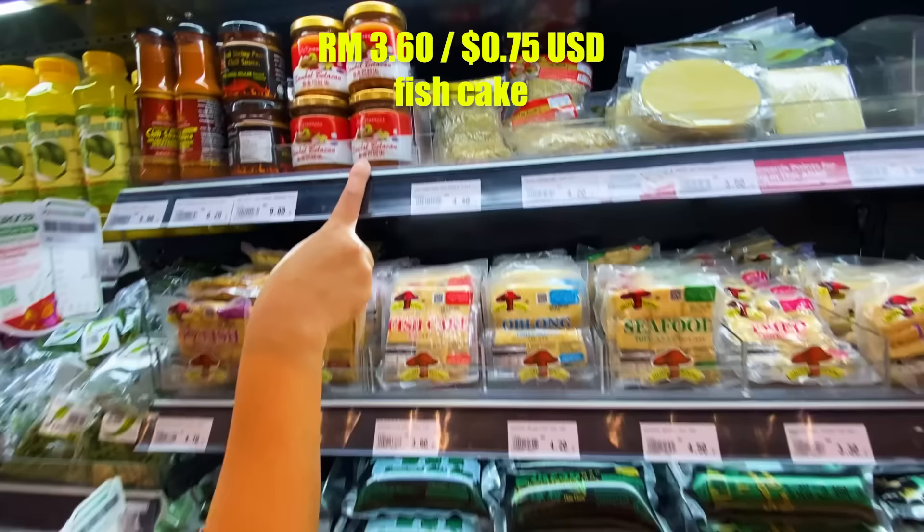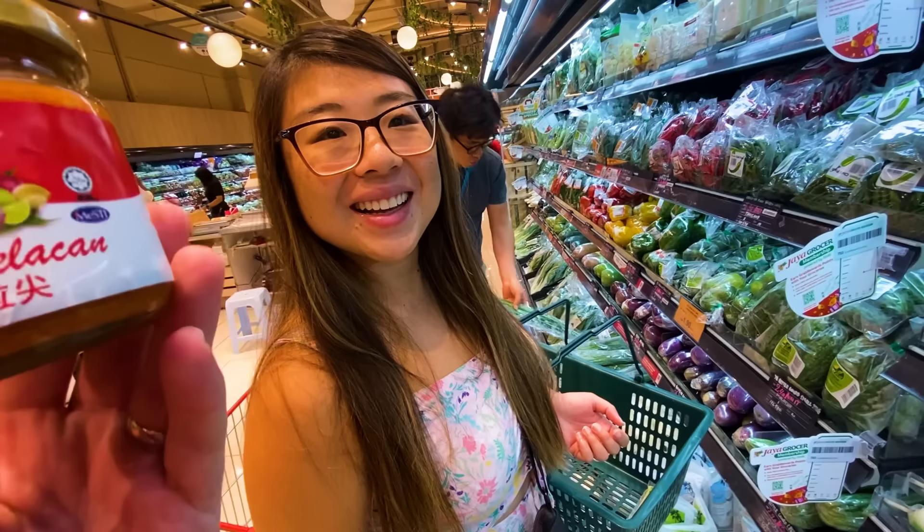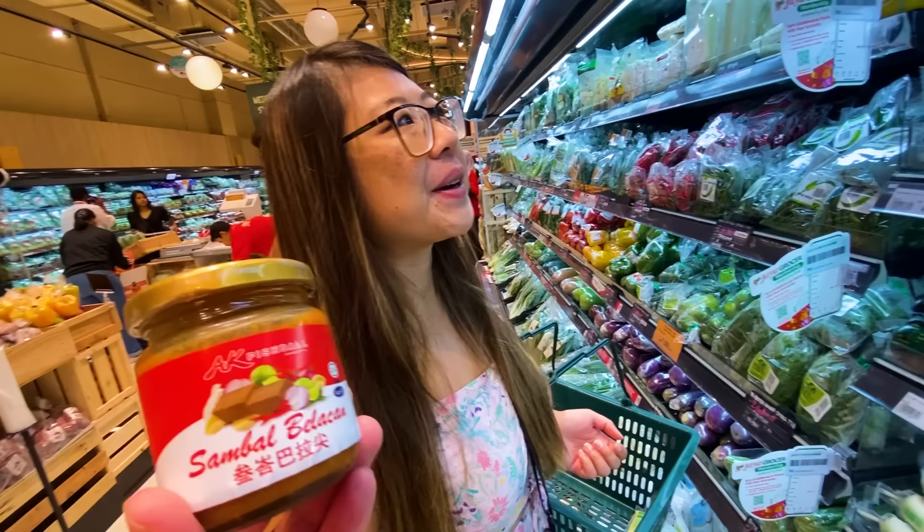Oh my gosh — sambal belacan! Let's talk about this. Sambal is a spicy sauce used in a lot of countries. Sambal belacan is spicy sauce from chilies with fermented anchovy or fermented shrimp — some sort of fermented fish product. It comes out like a punch to your mouth — it's spicy, which is good, but it has a very powerful fish flavor.